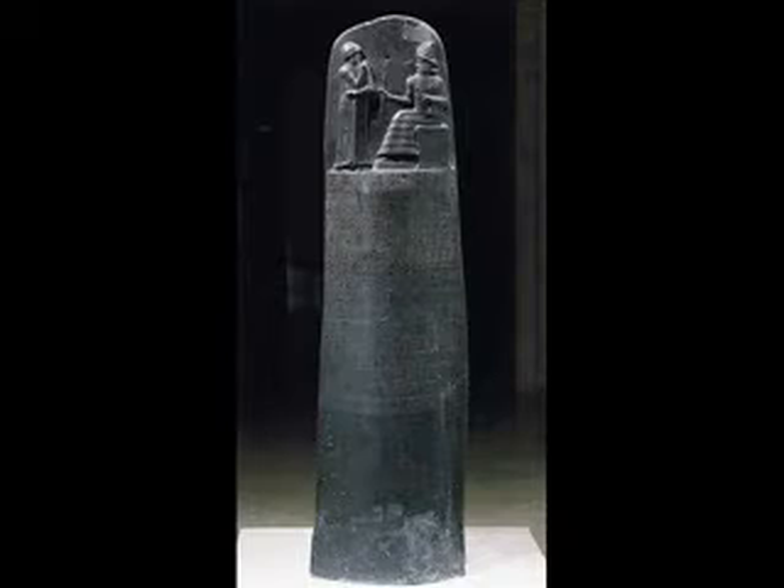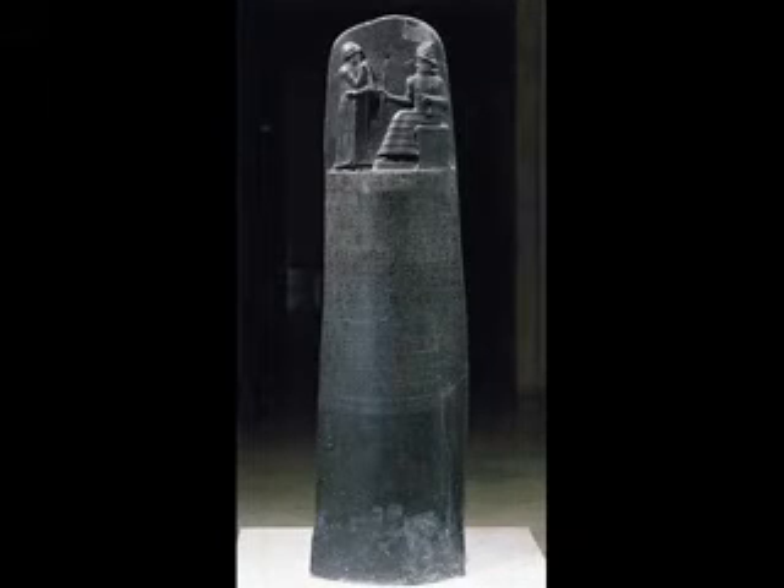The Code of Hammurabi — this is a very interesting piece, because it is one of the first places where the law is actually written down and everyone can see what's right and wrong. At the top, you can see Hammurabi talking to his god, who is telling him what to write on this tablet. It's approximately seven feet tall and was made between 1792 and 1750 BCE. And that's all for my presentation — thank you for listening.